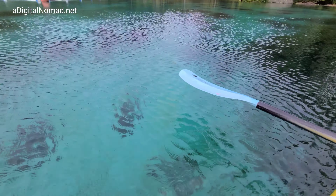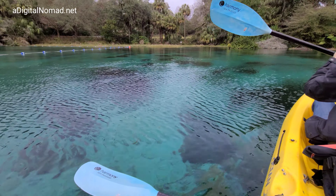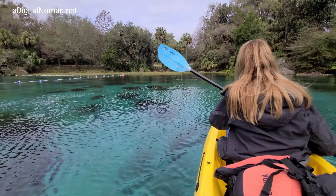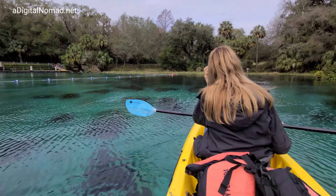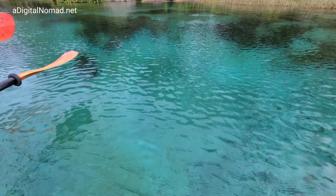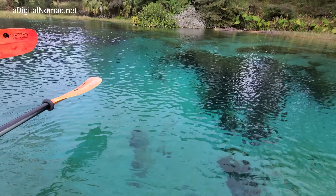Look how blue it is — it's almost like you're looking into a swimming pool down there, everything's so clear. There's a swimming area. This is so much better than canoeing or kayaking on any other water I've ever been on — way better.